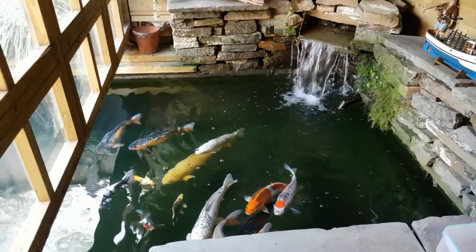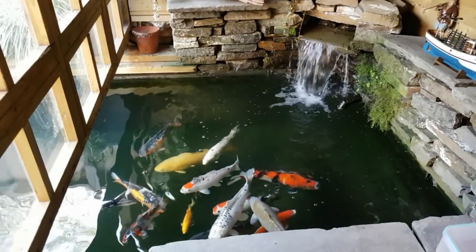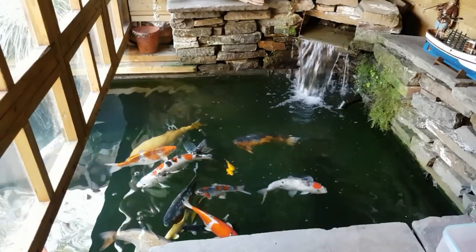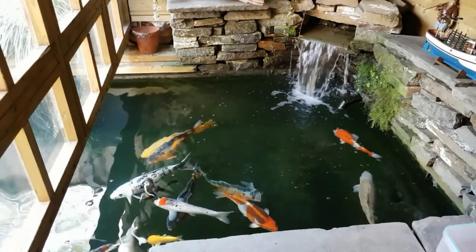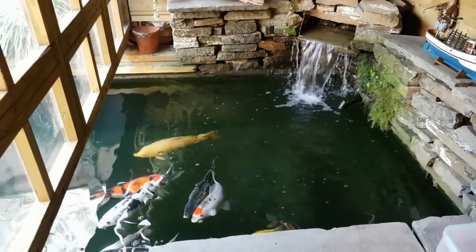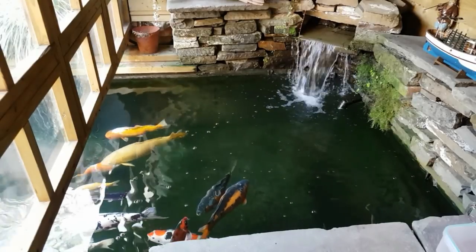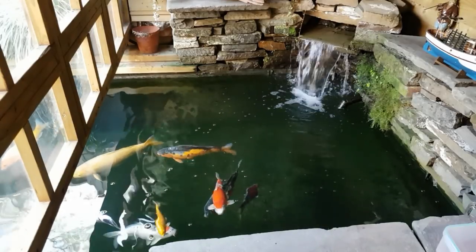Make sure all your pond water parameters are fine before you do any treatment, because otherwise you could make things a lot worse. Get a good test kit — NT Labs do them, I've got a nice one from JBL which covers a lot of tests. That's paramount. Also, if you've got orfe, rudd, tench, sterlet, or sturgeon, you're going to have to take them out, because this medication is not recommended for use with those types of fish — they're susceptible to copper-based medications.